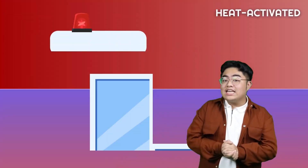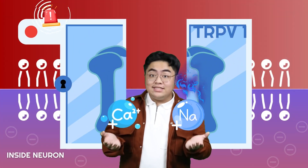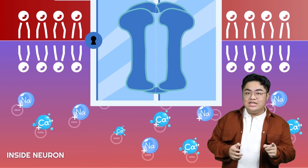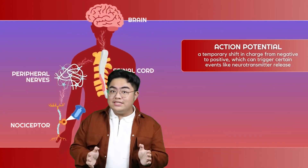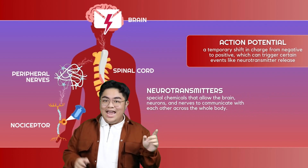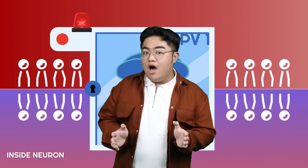Think of TRPV1 as a heat-activated automated door. When you touch something too hot, it opens, letting positive ions — calcium and sodium — from outside the cell into the neuron, which is negatively charged inside. This change in charge triggers a special electrical signal called an action potential, which sends chemical messengers called neurotransmitters through your nerves to your brain. It interprets it as heat and makes your hand jerk away as a defense mechanism.